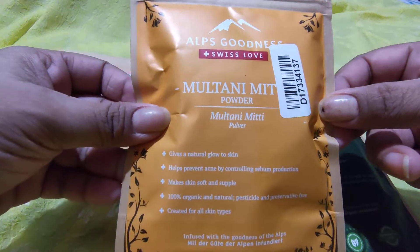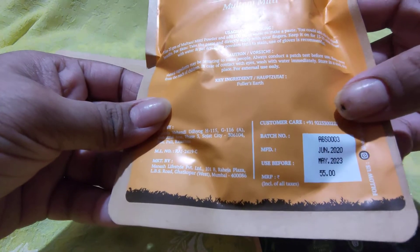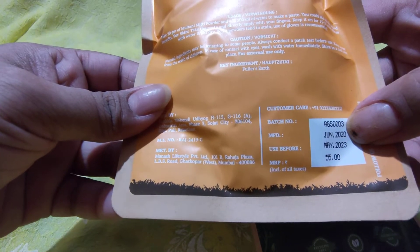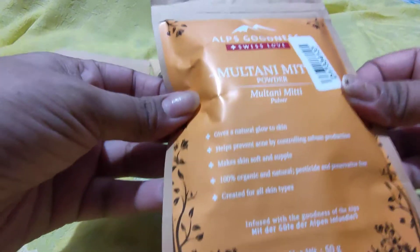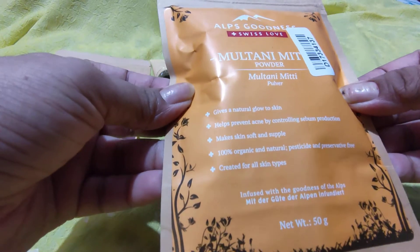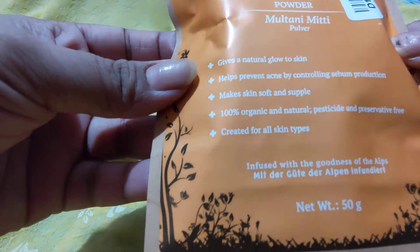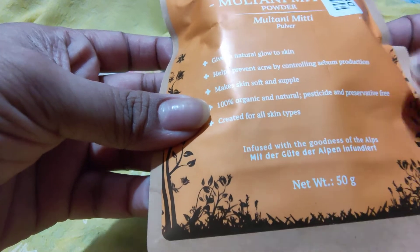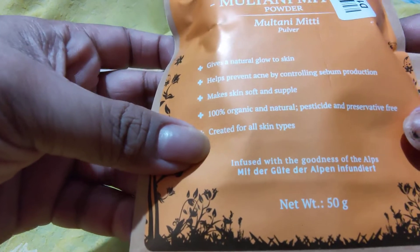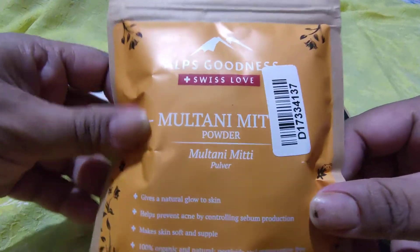This is Alps Goodness Multani Mitti powder. We know why we use Multani Mitti — it retails for 55 rupees and has a shelf life of almost two and a half years, from 2020 till 2023. The other name for Multani Mitti is Fuller's Earth. It gives a natural glow to skin, helps prevent acne by controlling sebum production, and makes skin soft and supple. It's 100% organic, natural, pesticide-free and preservative-free, created for all skin types, and it comes in 50 grams.